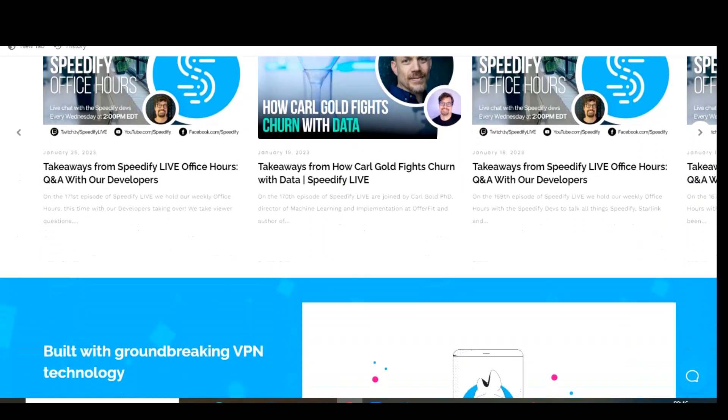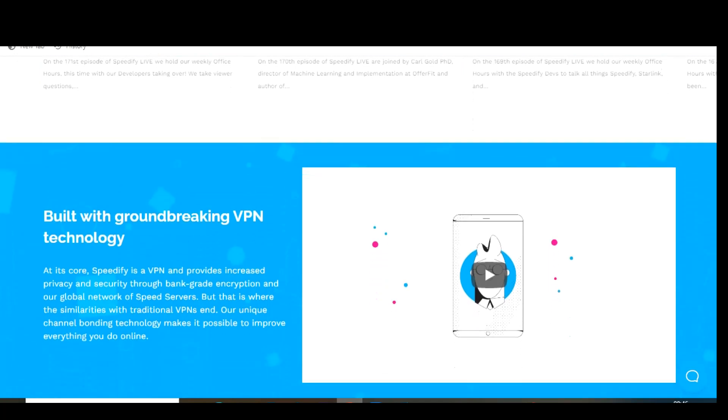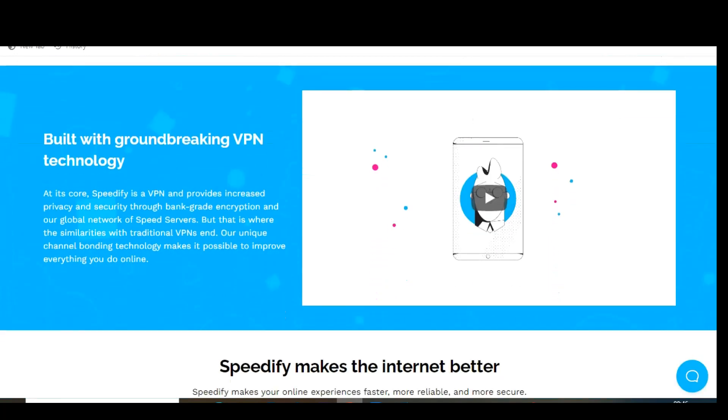They also have a strict zero-log policy, meaning that no data is ever stored on their servers that could potentially be accessed by hackers or used against you by a legal entity. This VPN is available for Windows, Android, macOS, and iOS, and they also have apps for Amazon Fire TV and Android TV.